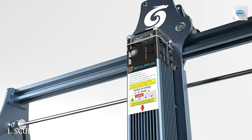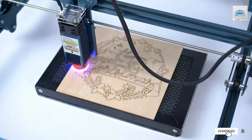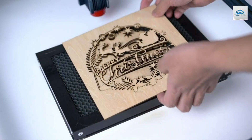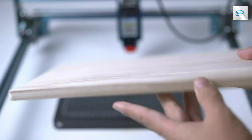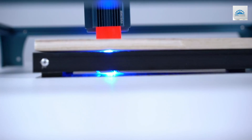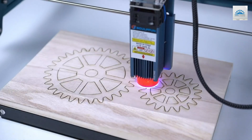Number 1: SCULPFUN S9 Laser Engraver. The SCULPFUN S9 laser engraver stands out as a leading choice for enthusiasts and professionals alike due to its robust design and exceptional quality. This machine boasts a solid build that resists wear and tear, making it a durable choice for continuous use. It features a highly efficient laser capable of engraving with intricate detail, which makes it perfect for both beginners and seasoned users.